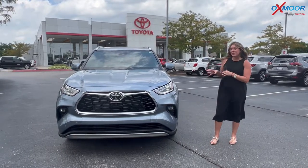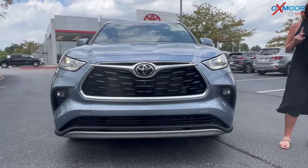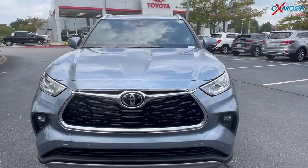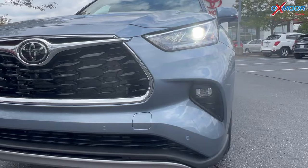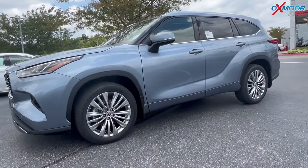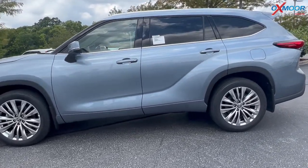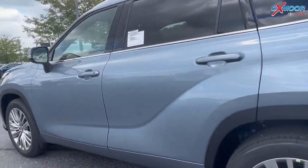The exterior color is in moon dust, the interior is absolutely stunning and we'll get to that in a second. Starting on the front, you are going to have that black front grille, LED headlights, and LED fog lamps. You are going to have 20 inch alloys. This vehicle is going to get 5,000 pound tow capacity and 295 horsepower.